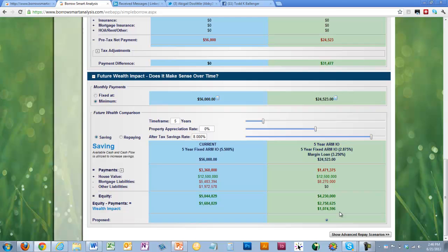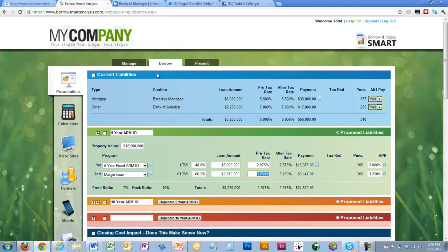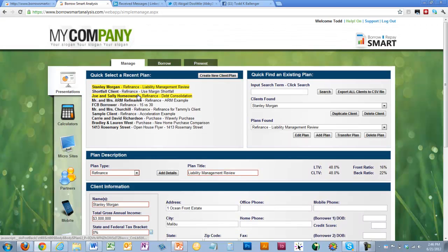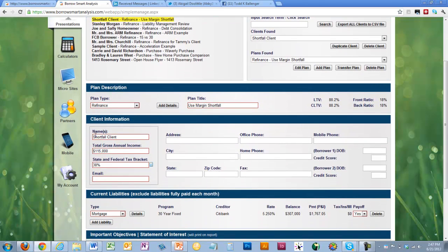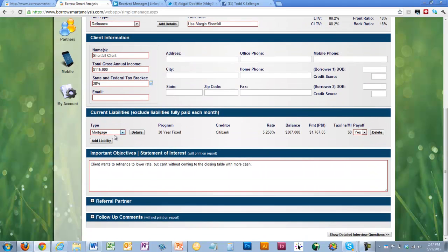And if you have the tool but don't know how to go out and talk to an advisor — or even have the confidence to say, this is something I want to do — then you're not going to have these opportunities. Now let me take the shortfall example and do the same thing. This was done by a financial advisor and loan officer working together. The shortfall client has $150,000 a year in income, 38% tax bracket state and federal, a 30-year mortgage with Citibank, a balance of $307,000 at 5.25%, paying $1,767 a month. The client wants to refinance to a lower rate but can't without coming to the closing table with more cash.